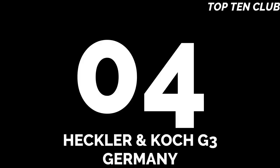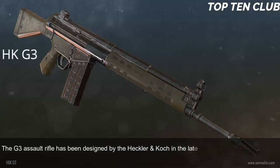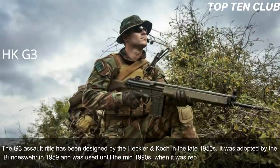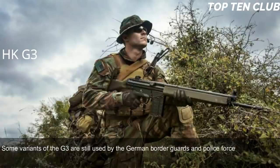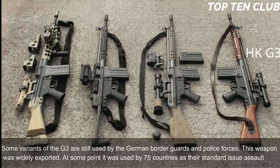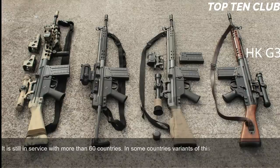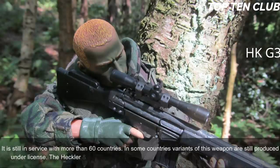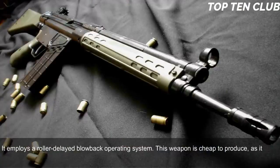Number 4: Heckler & Koch G3, Germany. The G3 assault rifle was designed by Heckler & Koch in the late 1950s, adopted by the Bundeswehr in 1959, and used until the mid-1990s when it was replaced by the G36. Some variants of the G3 are still used by German border guards and police. This weapon was widely exported and at one point was used by 75 countries as their standard-issue assault rifle; it is still in service with more than 60 countries. The HK G3 is chambered for standard NATO 7.62x51mm ammunition and employs a roller-delayed blowback operating system.